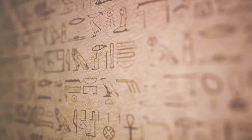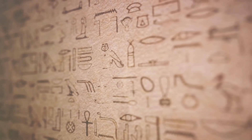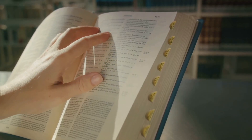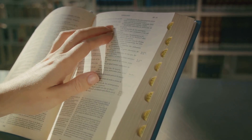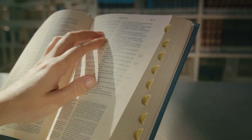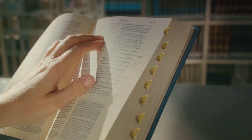How to Read Egyptian Hieroglyphs by Mark Collier and Bill Manley is a popular choice for beginners, offering a step-by-step approach to learning with practical exercises. Middle Egyptian: An Introduction to the Language and Culture of Hieroglyphs by James P. Allen is more detailed and suited for those who wish to delve deeper, good for transitioning to an intermediate level.